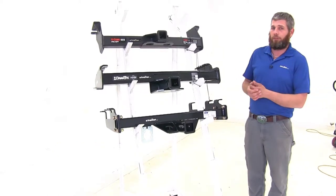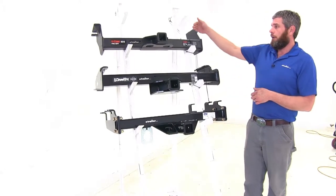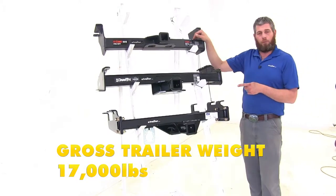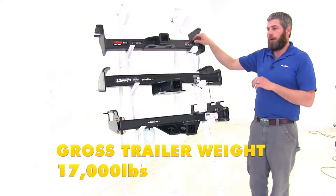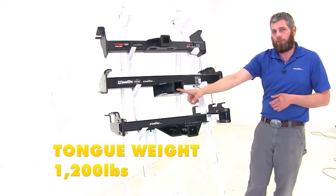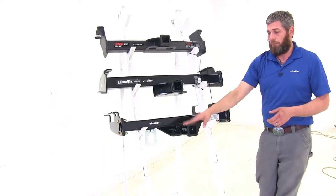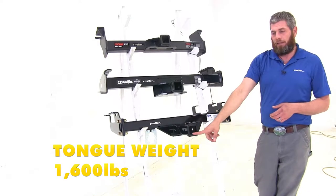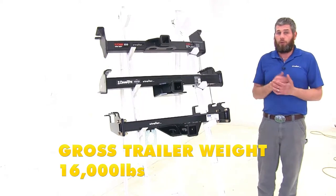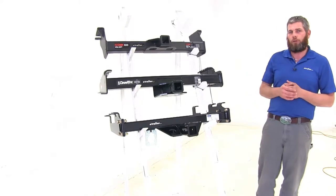If you're dealing with trailers that size, weight distribution is probably something you'll want to look at as well. For the Curt, it keeps the same 2,400-pound tongue weight rating, but the gross trailer weight rating goes up to 17,000 pounds when using weight distribution. The Draw-Tite goes up to 1,200-pound tongue weight and 12,000-pound gross trailer weight. B&W stays the same at 1,600-pound tongue weight and 16,000-pound trailer weight. You will want to check your truck's owner's manual for its tow rating and use whichever number is lowest.